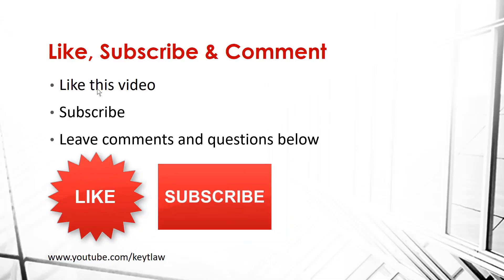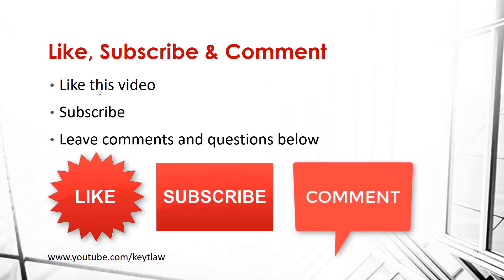Please like this video and don't forget to subscribe. If you have comments or questions about LLCs, put them in the comments section below.